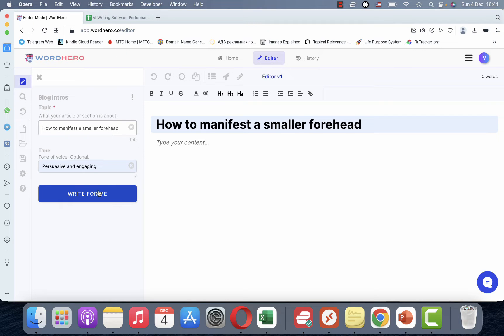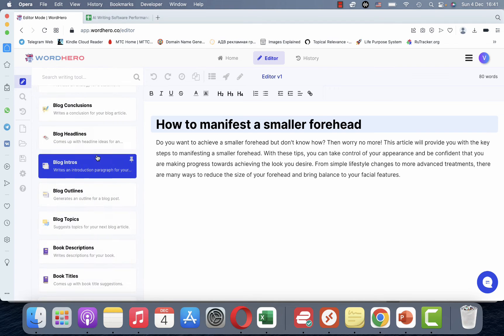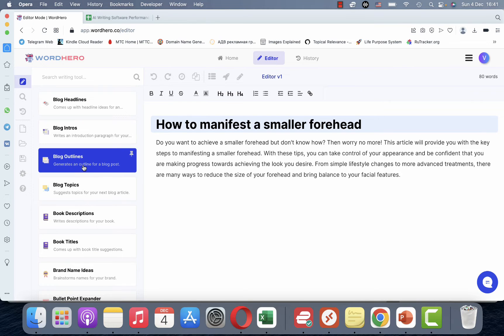Let's copy over the keyword, then we'll go to Block Intros. We can use different tones of voice — my favorite is persuasive and engaging — and it's generating the content right now. I like this one: 'Do you want to achieve a smaller forehead but don't know how? Then worry no more. This article will provide you with the key steps to manifest a smaller forehead.'